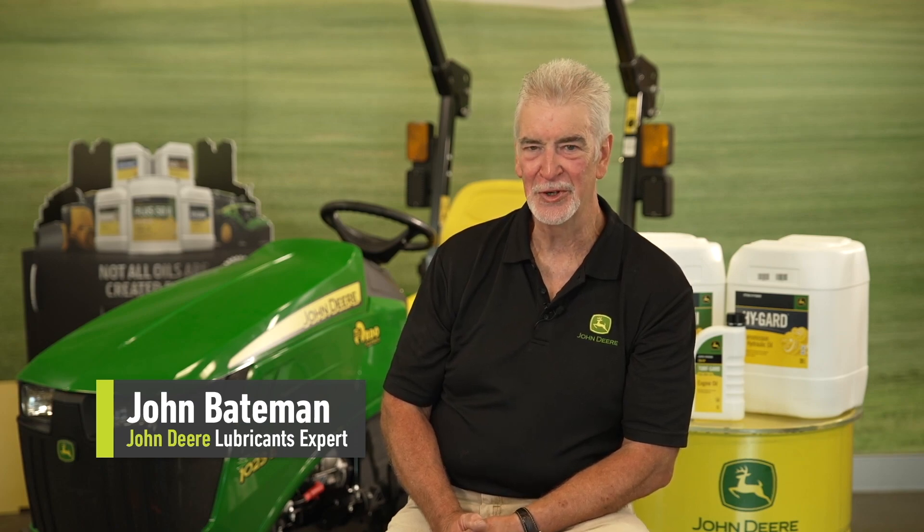Welcome. My name is John Bateman. I'm here today representing the John Deere lubricants business, and I'm going to take the opportunity to explain a bit about John Deere lubricants and hopefully answer some of the questions that you might have.